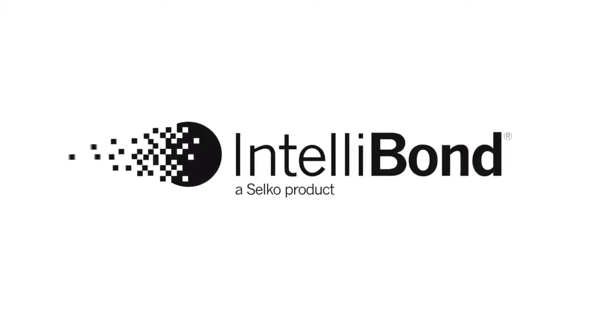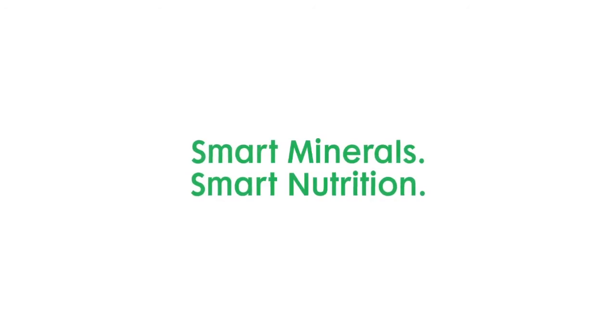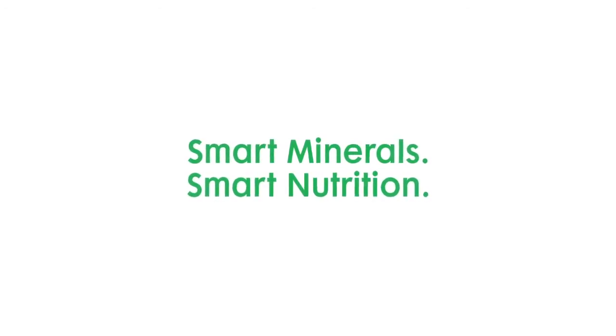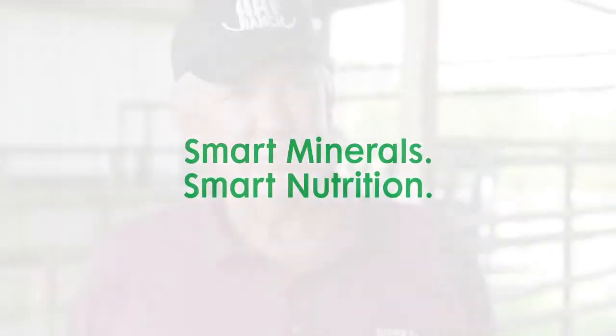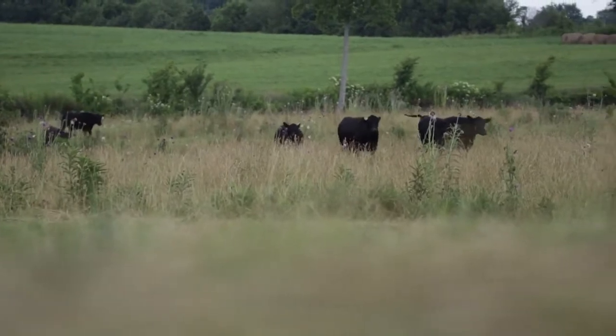Two years ago we started using hydroxy trace minerals. We were looking for a product that would be easily fed — you're not worried about feeding this group of animals one thing and another group a different thing. We've got a consistent mineral that works in all aspects of our cow herd and our feeder cattle.